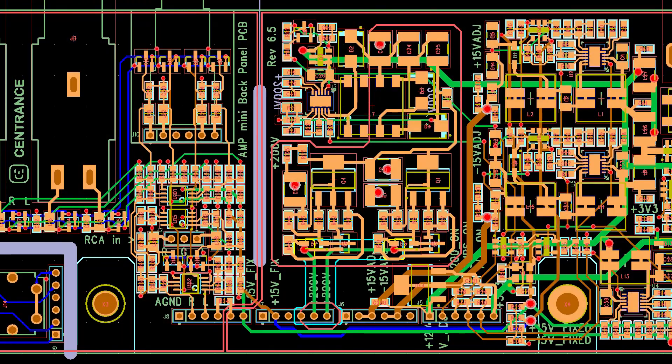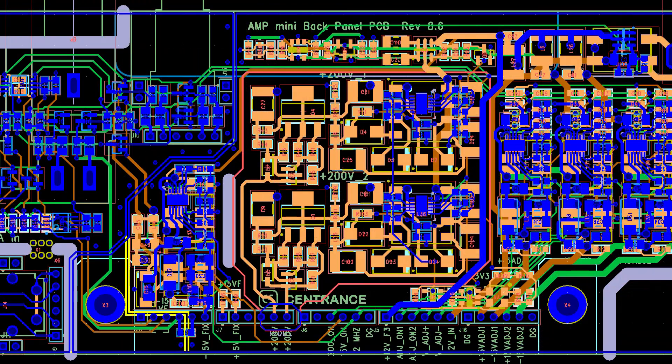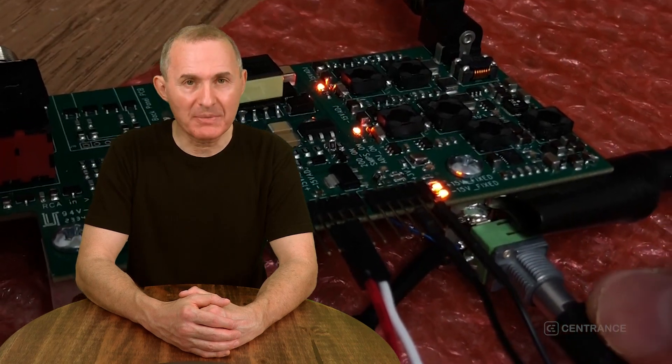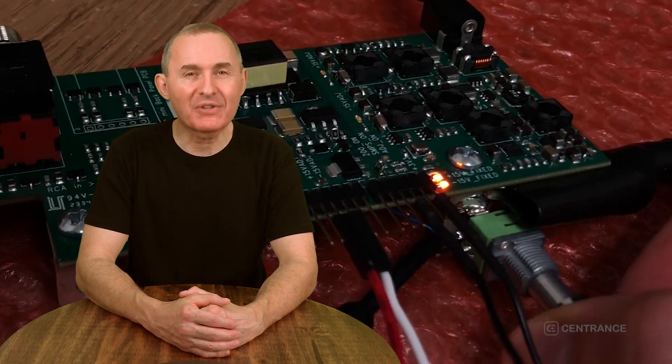All three boards received a complete overhaul. On the computer board, we've switched to a more powerful processor in the same series, so it's code compatible. On the power supply board, we've increased the efficiency of the design and doubled up on the custom power modules to reduce the generated heat. On the power amplifier board, we've added precise control over current and voltage adjustments, again to conserve power and reduce heat.